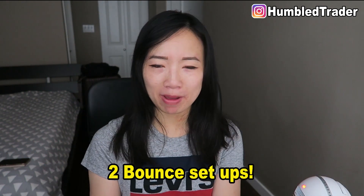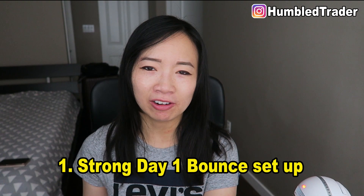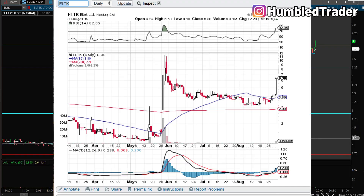There are two different bounce setups I personally used when I was growing my small account, and I'll be walking you guys through them step by step. The first setup is what I call the strong day 1 bounce. Let's take a look at our example here: ELTK, a low float runner I've talked about in my past video on how to trade low float stocks.